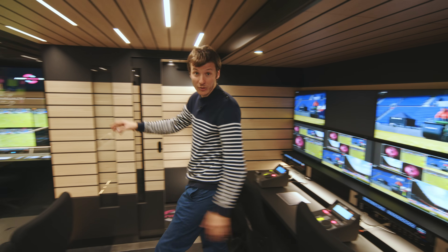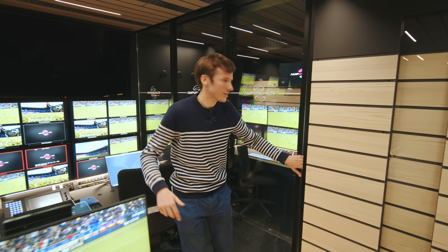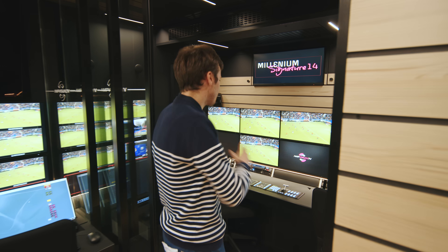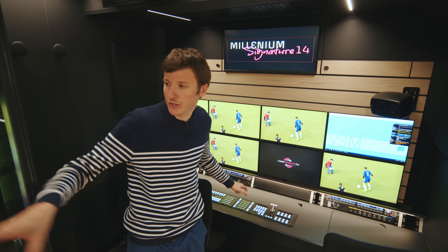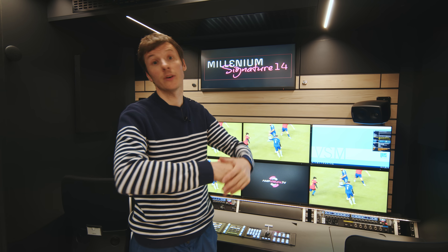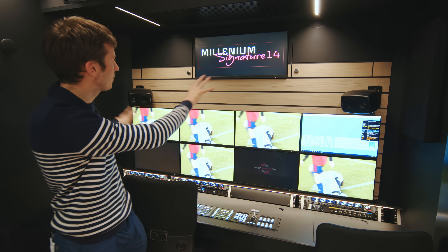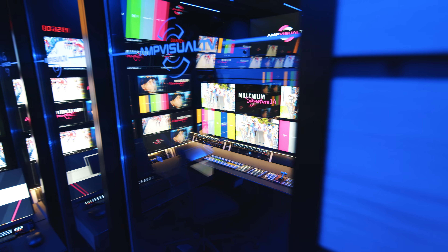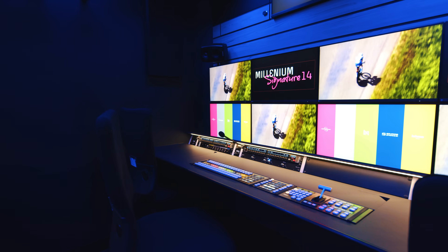Heading over to the final part of production control, here is a small space with a window. This is basically another director's desk — a copy of the vision mixer — and it can do a completely different edit, another version for another TV channel: a second directing unit with speakers, etc.